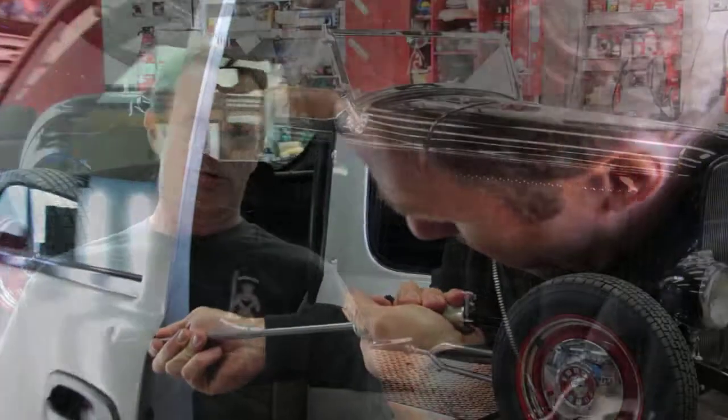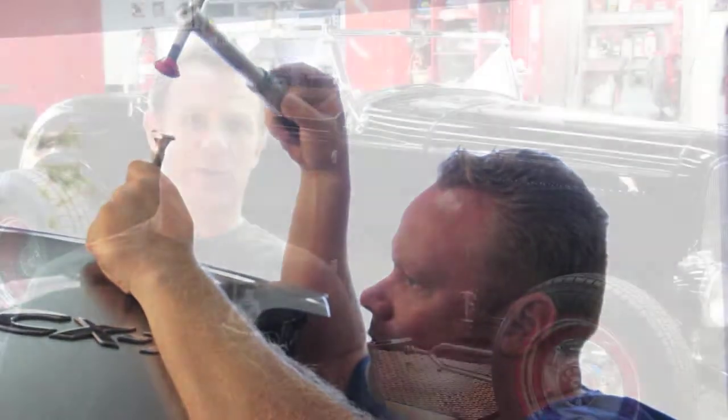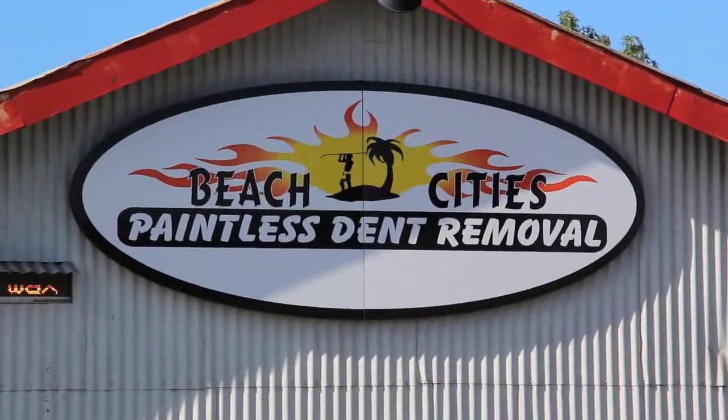I started this business 18 years ago on my own. Worked by myself for about six years. Brought my brother on, so he's been doing dents about 11 years now, and we run the business together. Here at Beach City's, we take dents out of pretty much anything.